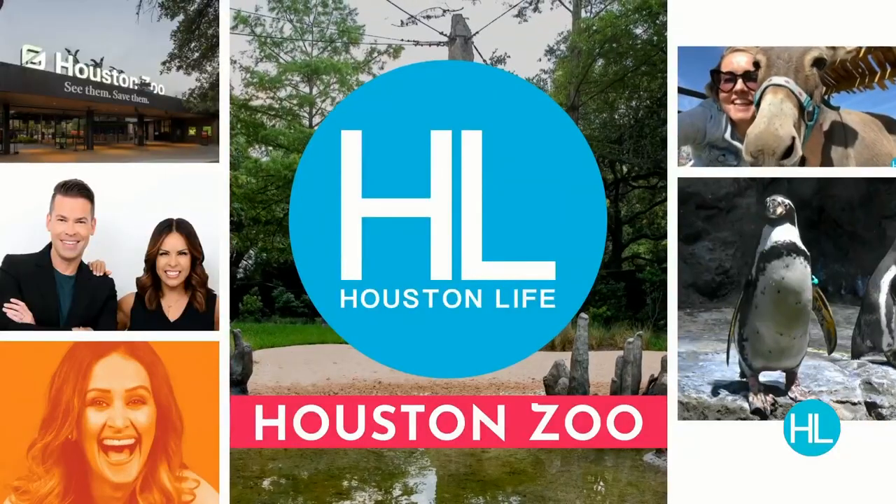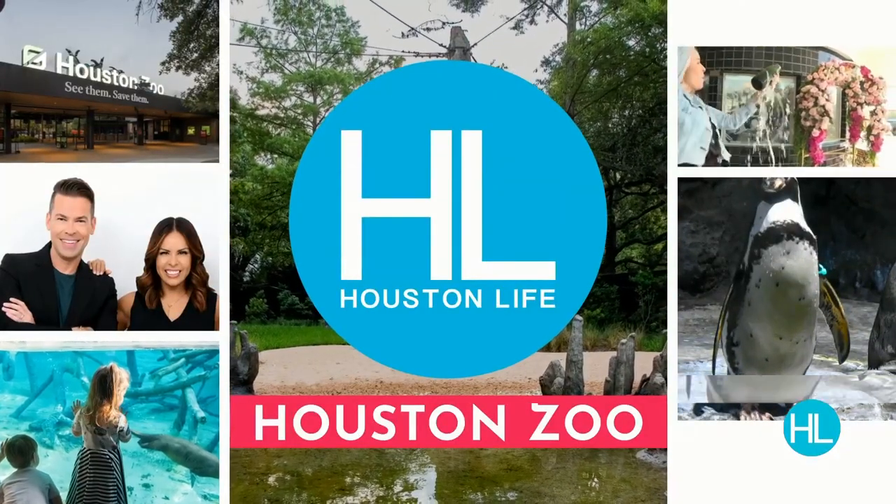From the Houston Zoo, Houston Life starts now. Hi everybody and thanks so much for joining us on this beautiful day in Houston. We are at one of our very favorite places, the Houston Zoo. I'm Derek Shore and I'm Tessa Vareta. We are live specifically from Texas Wetlands right here at the Houston Zoo. We've been listening to the birds chirp, but the bullfrogs in the Texas Wetlands have been singing to us all day.